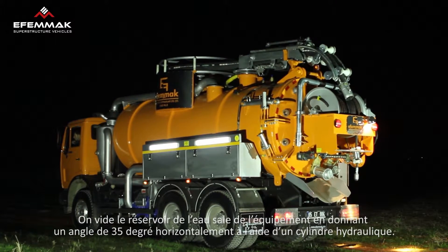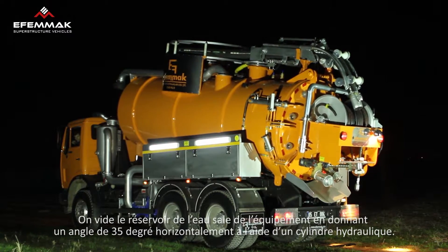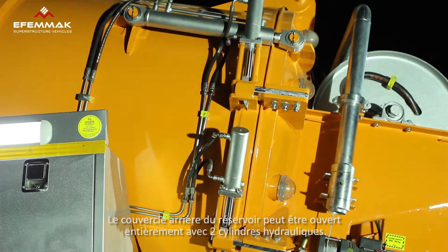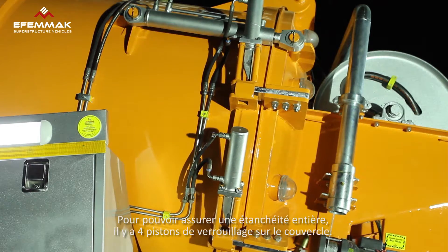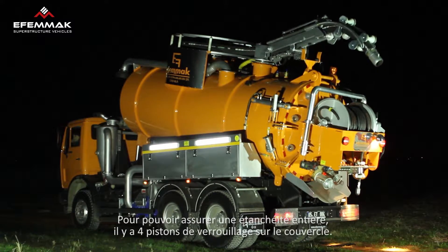The wastewater tank is emptied by lifting to a 35-degree angle by way of a hydraulic cylinder. The rear door of the tank can be opened completely using two hydraulic cylinders. To ensure the tank is completely free of leakages, the rear door has four locking pistons.